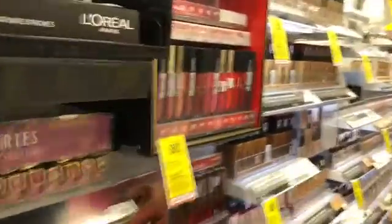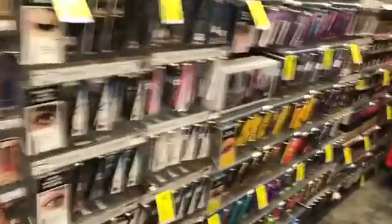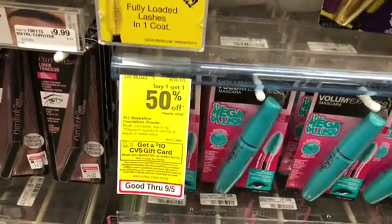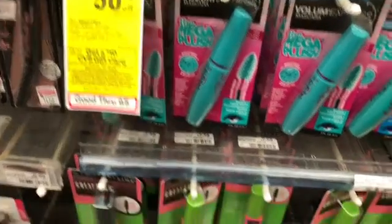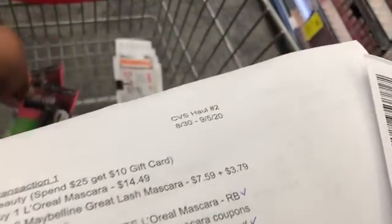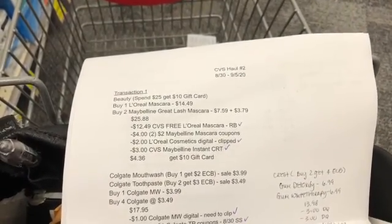In conjunction with the L'Oreal, I'm also going to pick up some Maybelline products. I'm looking at getting the Maybelline mascara, and as you can see all Maybelline products are buy one get one half off, which is also part of the spend $25 get a $10 gift card deal. I want to pick up the Great Lash mascara — I'm going to get two of these. They're $7.59 at my store, so one would be $7.59 and the other would be $3.79.